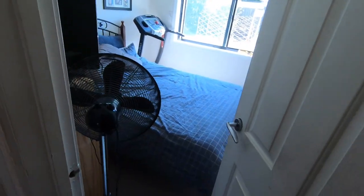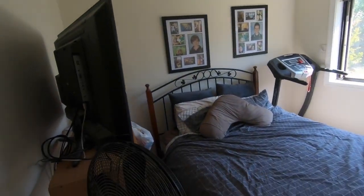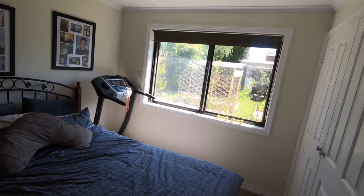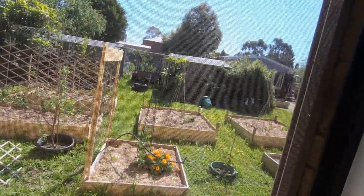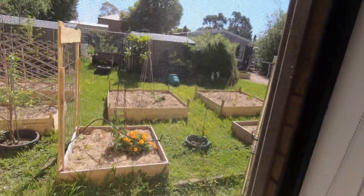And then we have my dad's room, which is just where he hangs out. He's got his TV and everything, and pictures of the boys. He has the best view in my opinion, because you can see out into the yard from here as well and listen to the birdies chirping. It's such a sun-filled, lovely room.